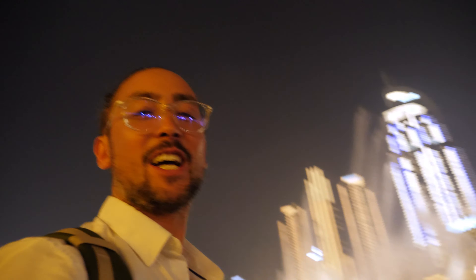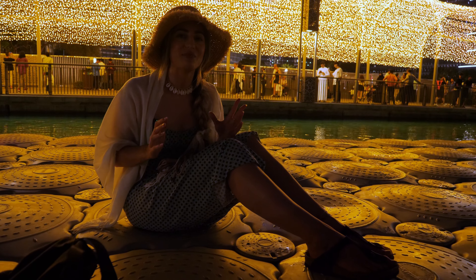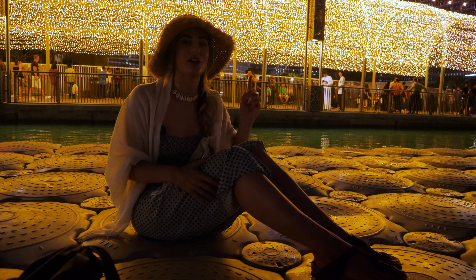Burj Khalifa here, fountain show over here — how cool is this! We just watched the fountain show and stayed here for 15 minutes so we could also watch the light show on the Burj Khalifa.